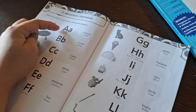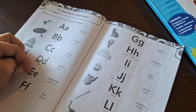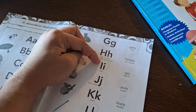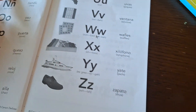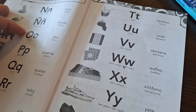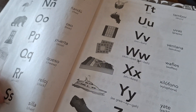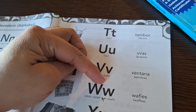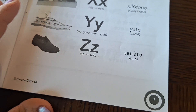Sophia practices the Spanish alphabet: A, B, C, D, E, F, G, H, I, J, K, L, M, N, N, O, P, Q, R, S, T, U, V, W, X, Y, Z.